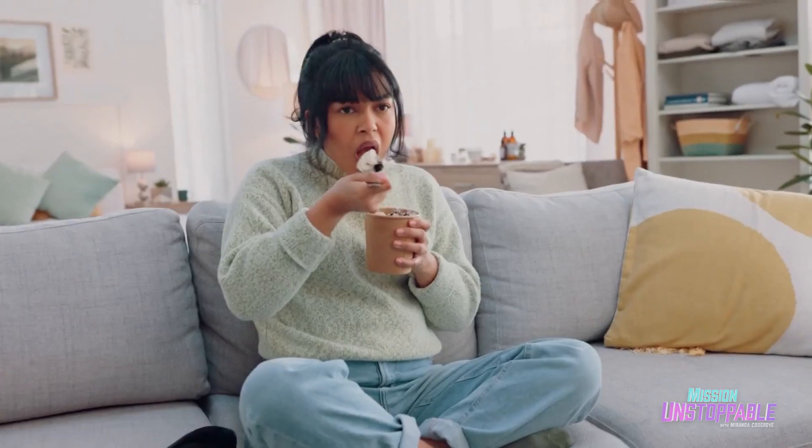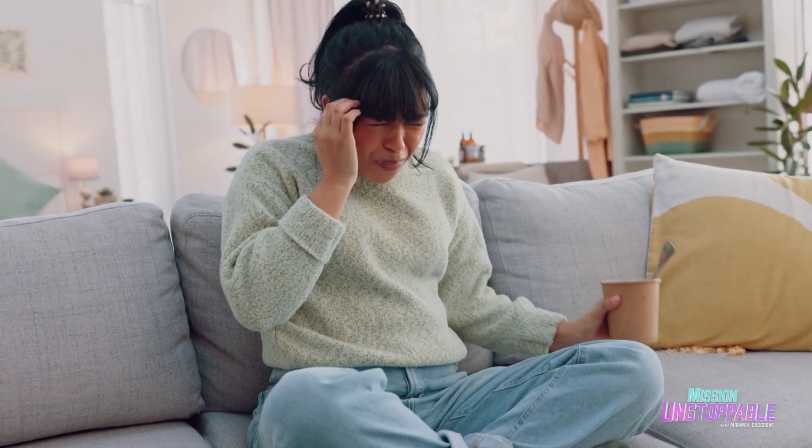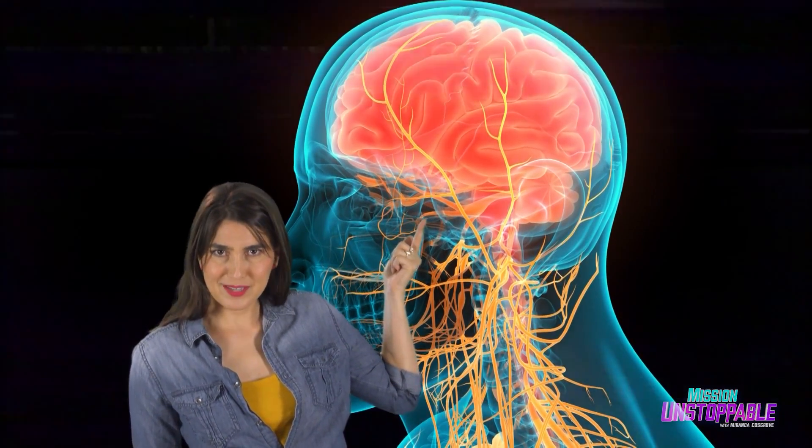Sphenopalatine ganglioneuralgia is what scientists call brain freeze, or ice cream headache. It's that horrible but short-lived pain in our head that can be brought on by eating very cold foods. When a large part of our mouth and throat cools down quickly, the drop in temperature triggers a group of nerves above the palate called the sphenopalatine ganglion, and the nerves in this ganglion send signals that result in a sharp headache. This ganglion is deep in there, about there. Your whole head's kind of freaky looking from this angle, right?